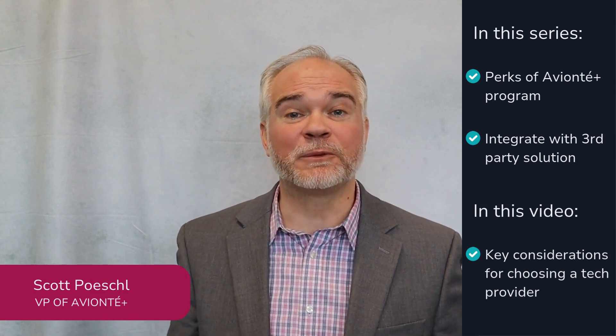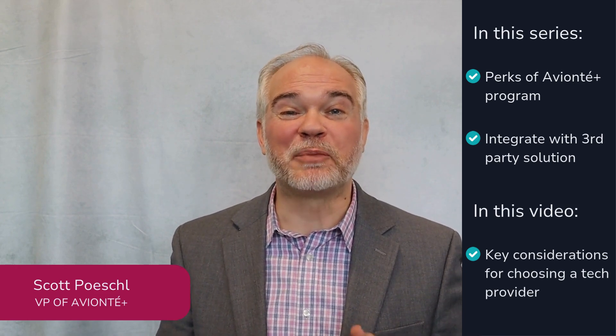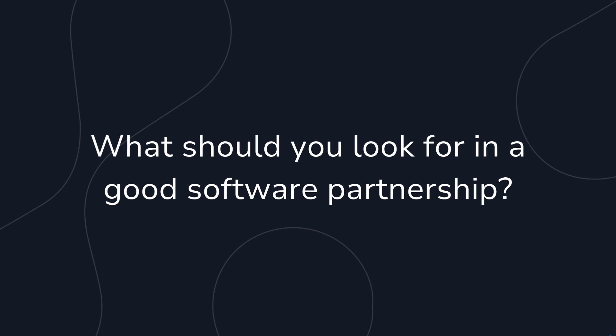When it comes to software integration, you need a partner that has your back. So what should you look for in a solid software partnership when aiming to integrate technologies? When selecting a tech partner for your staffing agency, consider these three things.